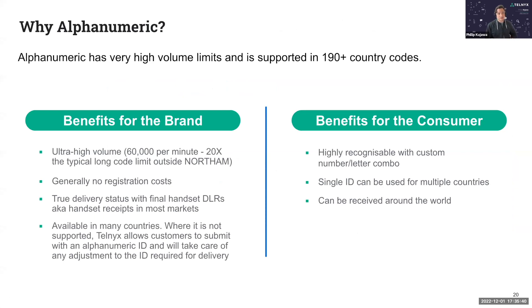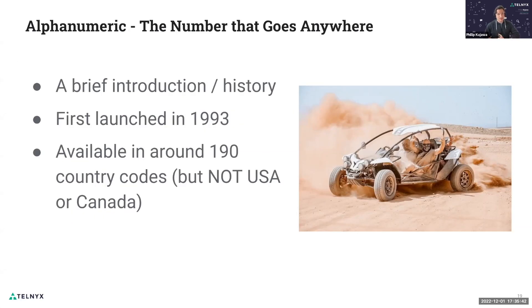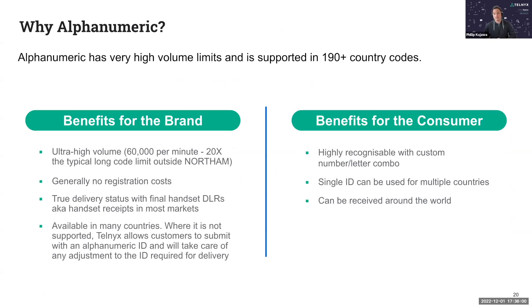Today, alphanumeric sender IDs are supported in 190 countries. Its adoption is quite high on a global scale due to its flexibility, with support for various features like handset delivery receipts, notifying the sender that the message is received. So with that, I'm going to talk about why you would use alphanumeric sender IDs.